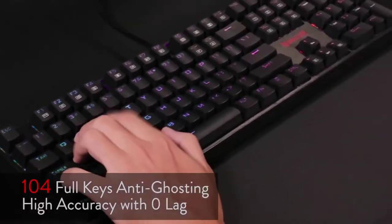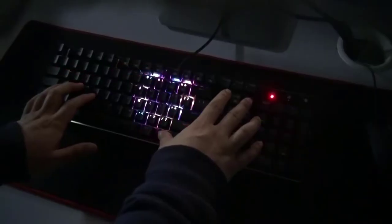Furthermore, the keyboard is also equipped with onboard memory to save two RGB profiles.